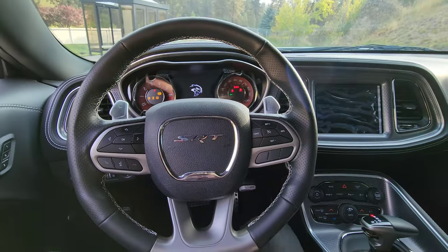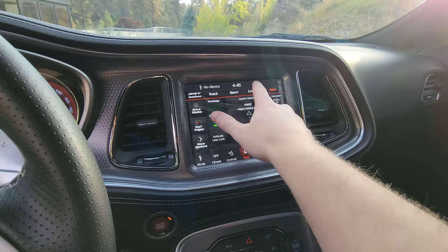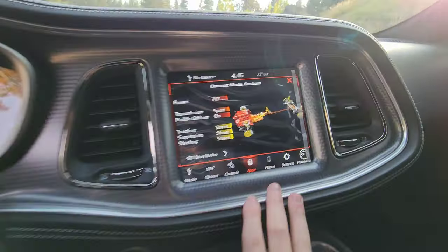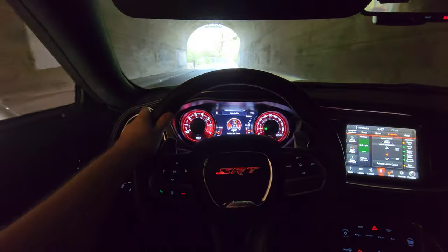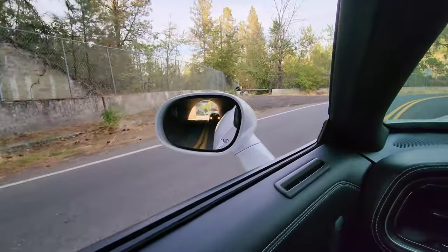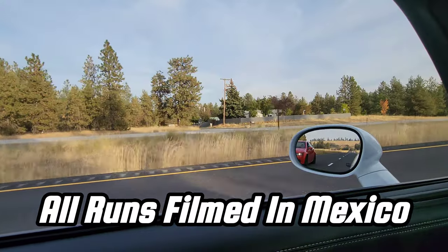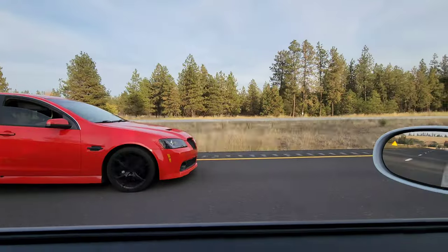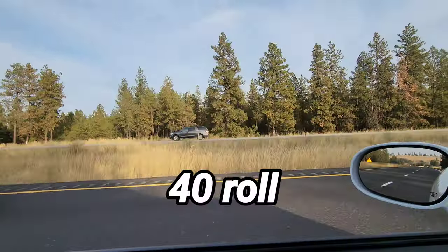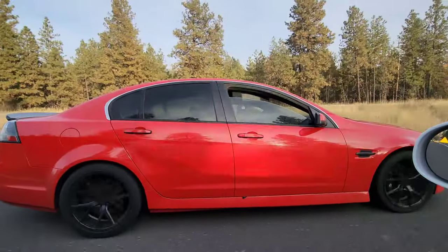All right guys, we are setting off here. I'm going to put this into custom so I can actually downshift the car. It's going to be pretty fun. I'm honestly so scared, guys. I'm so scared — I'm probably going to get gapped. Ready? One, two, three.